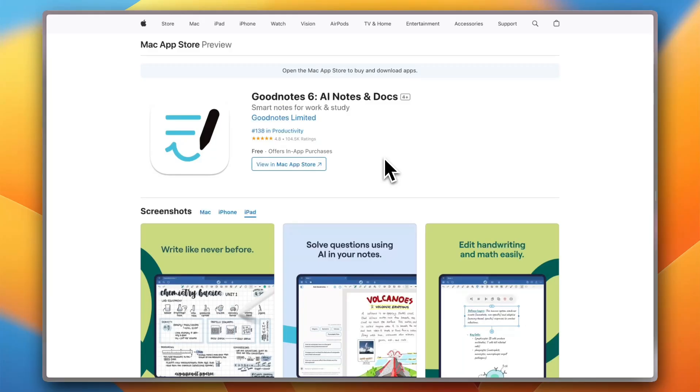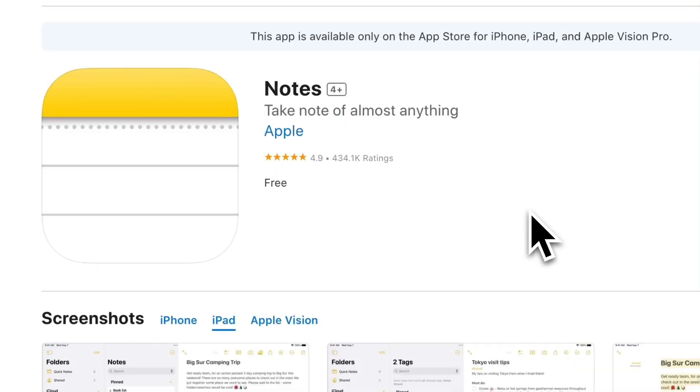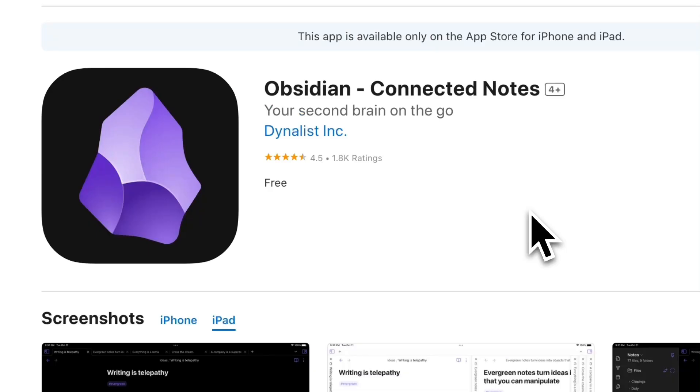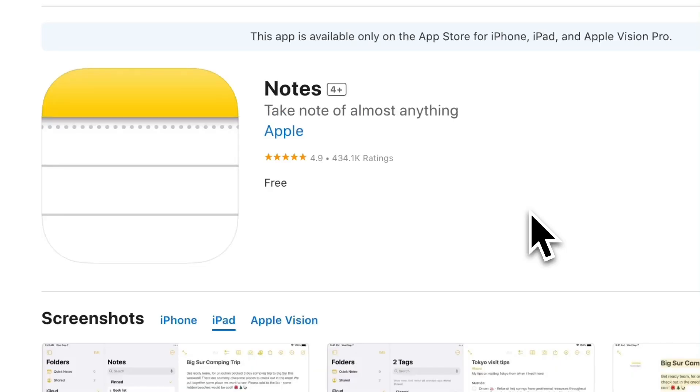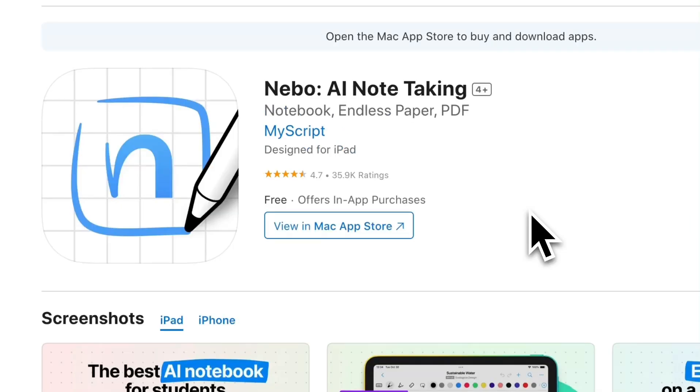So, in the end, which one is right for you? For handwriting, choose GoodNotes or Notability. For structured thinking, go with Obsidian. And for everyday quick notes, Apple Notes is your pick. And finally, for techies, Nebo is your best option.